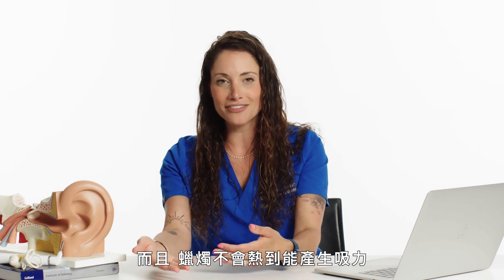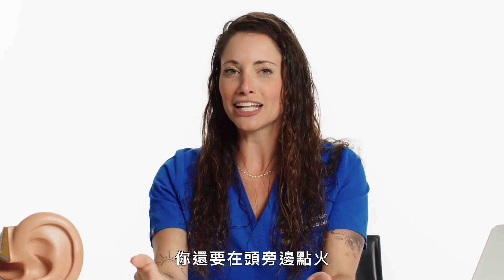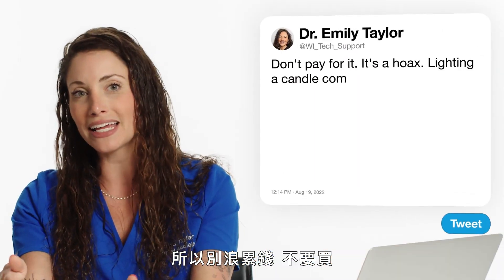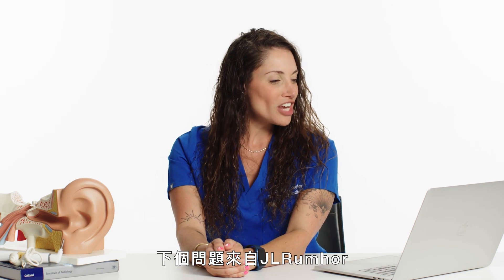It does not get hot enough to actually create suction, and you're lighting a fire by your head — that to me already sounds like a bad idea. So don't waste your money on it, don't buy it, and don't let your friends do it to you.